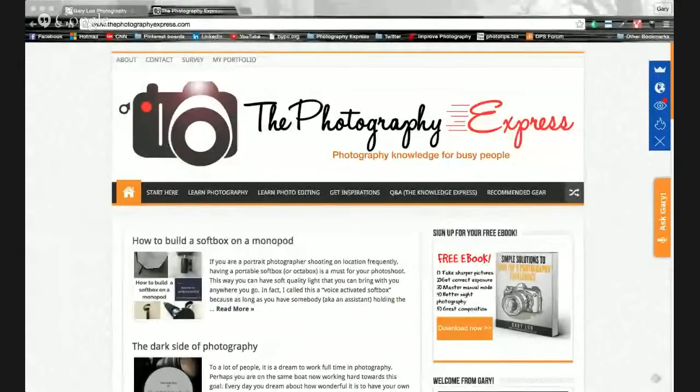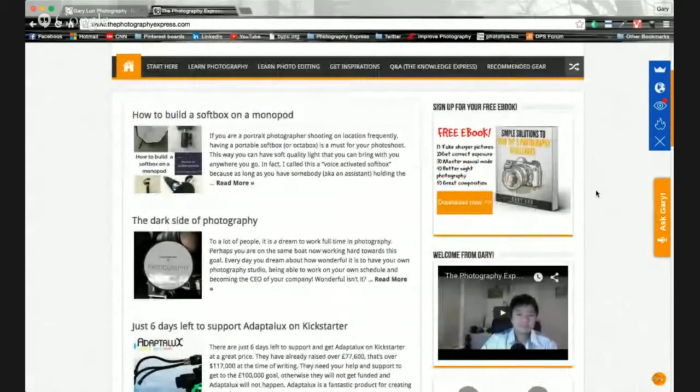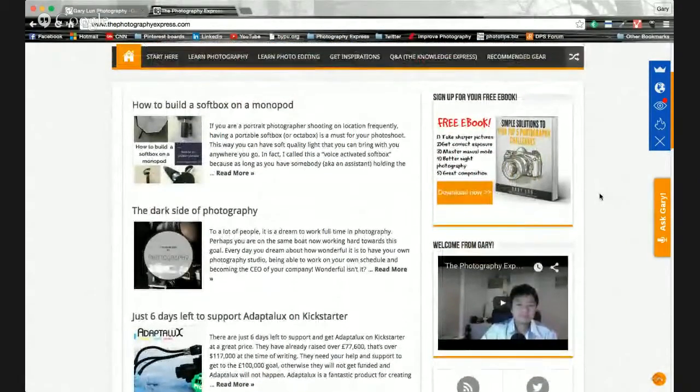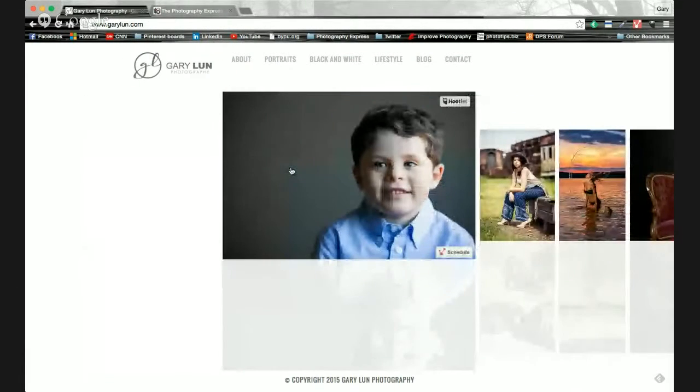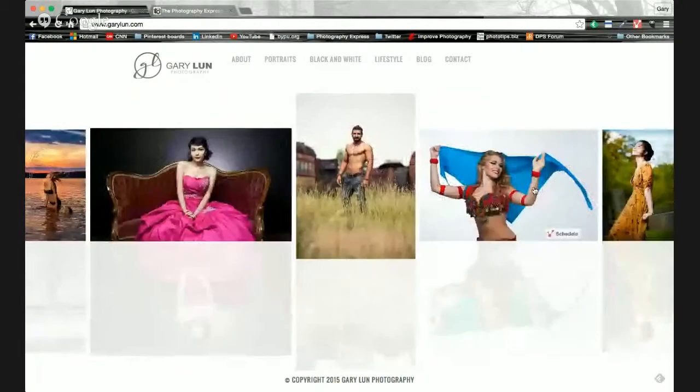There are actually a lot more online, so you can find them on Google or go to my website. Gary's website is photographyexpress.com. He also has a free ebook if you sign up for his email list — it has a lot of information, especially for beginner photographers, and goes into even more detail about getting sharp photos. You can download the ebook on the right-hand side of the toolbar, and you can learn about photography, photo editing, and how to get inspiration when you run out of ideas. You can also go to GaryLoonPhotography.com or just GaryLoon.com to see all the portraits he has taken.